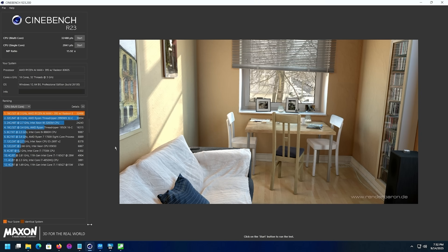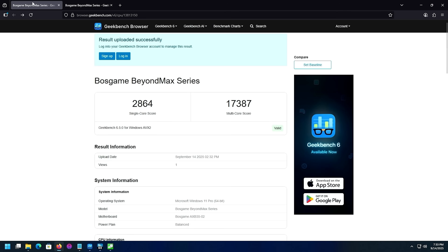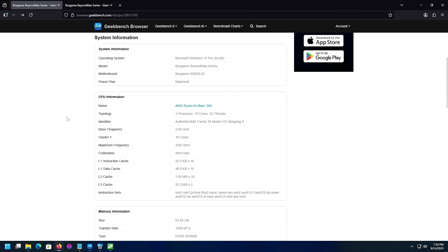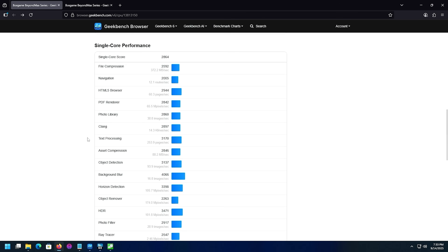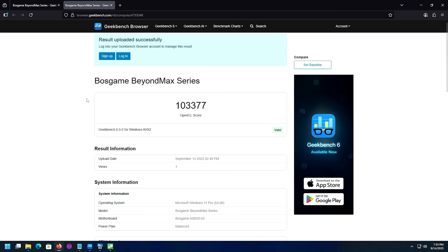Cinebench: single-core 2041, multi-core 32,488 — faster than some Threadripper CPUs. Geekbench: single-core 2864, multi-core 17,387. OpenCL score: 103,377 — the highest I've seen on a mini PC by far. Absolutely ridiculous numbers for a small form factor machine.